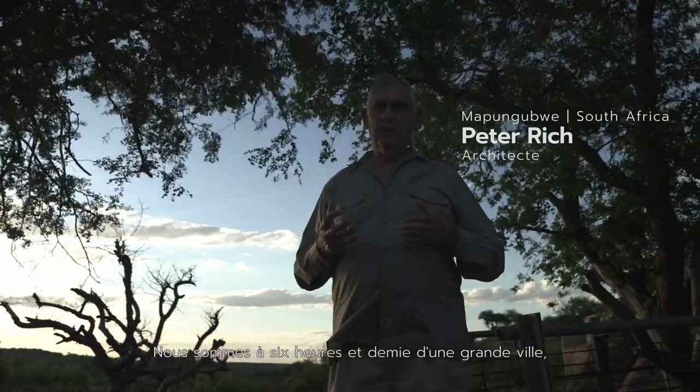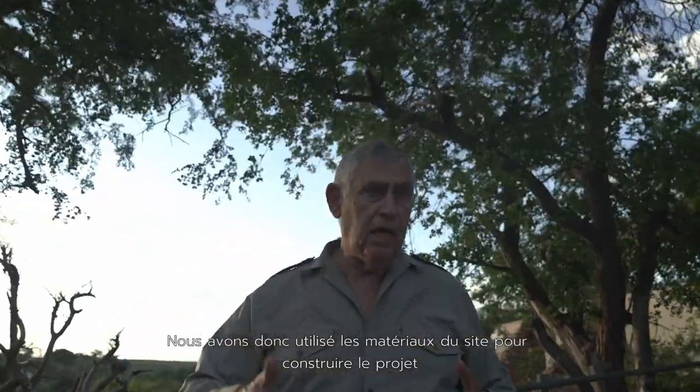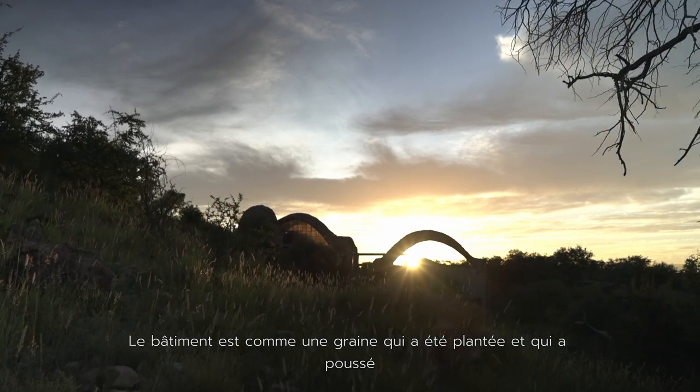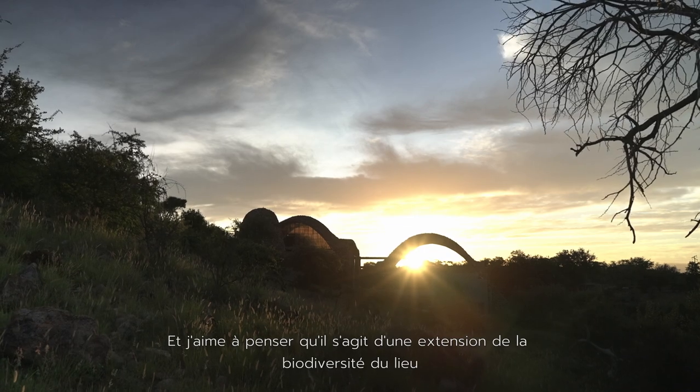We're six and a half hours from a big city, 68 kilometres from the nearest small town. So we've used the materials of the site to build the project. The building's like a seed that's been planted and it's grown. I like to think of it as an extension of the biodiversity of place.